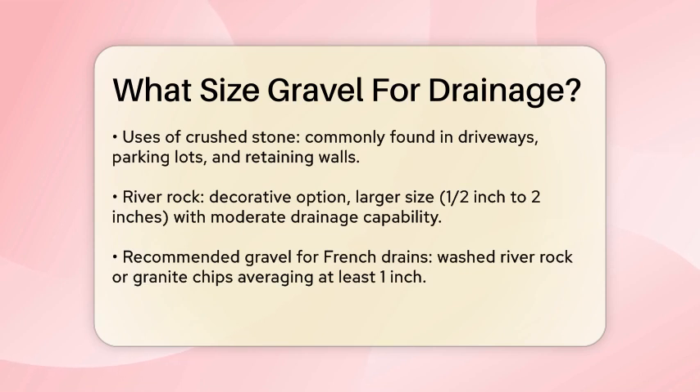Next up is crushed stone. This gravel is known for its angular shape and larger size, typically ranging from 3/8 inch to 1/2 inch or even larger. Crushed stone is great for heavy-duty drainage systems because it can withstand heavy loads and provides excellent stability. It's commonly used in areas like driveways, parking lots, and retaining walls.